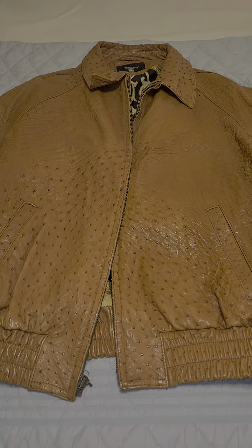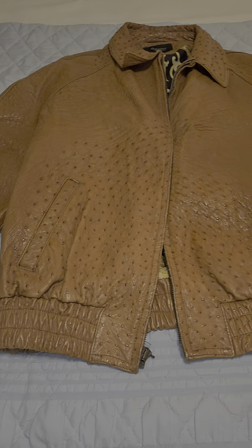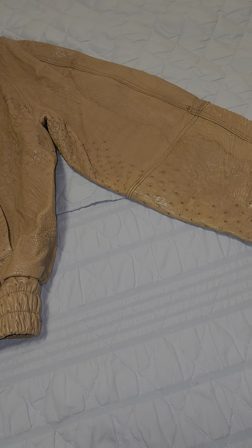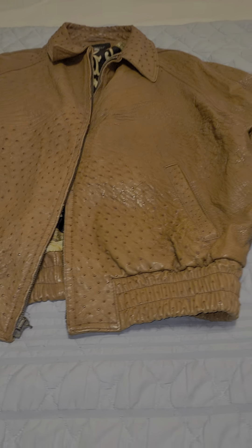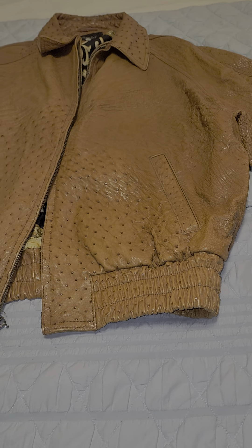All right, hello everybody. What we have here is an absolutely fantastic Bernini ostrich jacket. This is a genuine ostrich jacket made by Bernini, and it's absolutely beautiful. I've owned several of these jackets over the years — probably seven or eight of them. Bombers and blazers, and this one is no exception. Beautifully made.